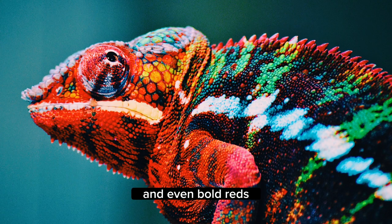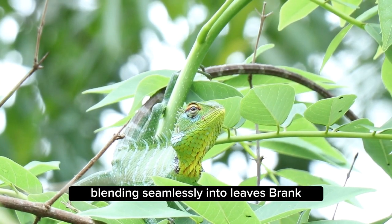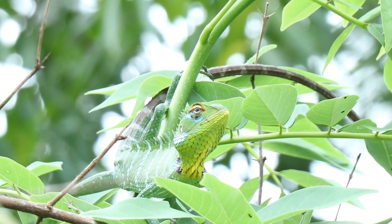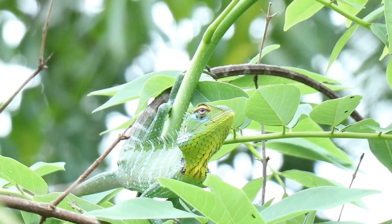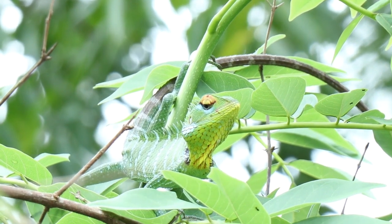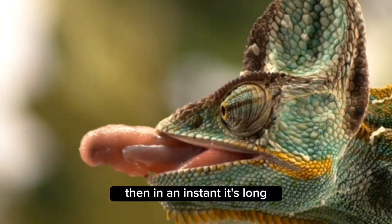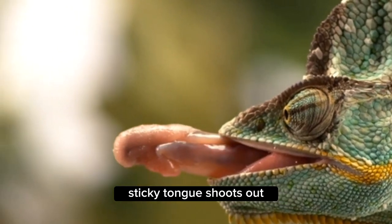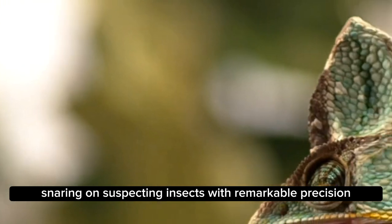From vibrant greens to earthy browns and even bold reds, the chameleon becomes a living work of art, blending seamlessly into leaves and branches. Once camouflaged, the chameleon becomes an ambush predator — with its eyes focused on the prey, it slowly inches closer, barely noticeable against the background. Then in an instant, its long sticky tongue shoots out, snaring unsuspecting insects with remarkable precision.